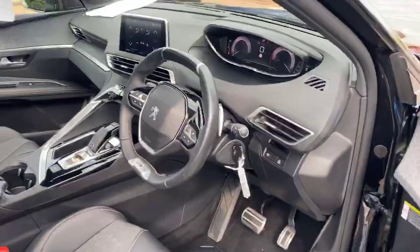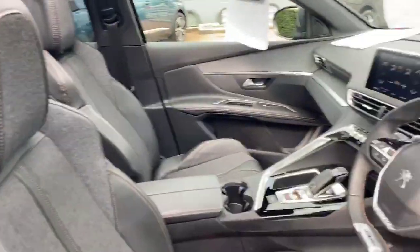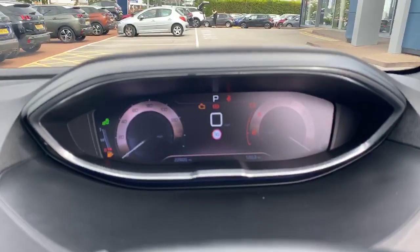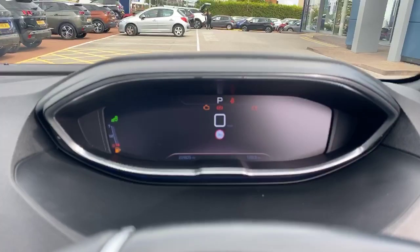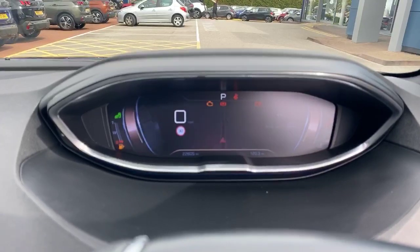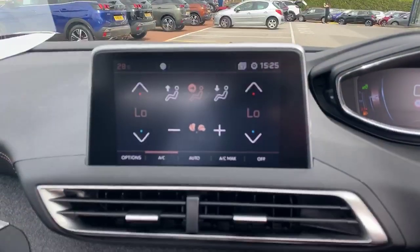Now this is Peugeot's i-Cockpit. You have an LED instrument cluster which you can customize — you can turn all the dials off if you wish. You can also get your navigation up if you've got a destination set.